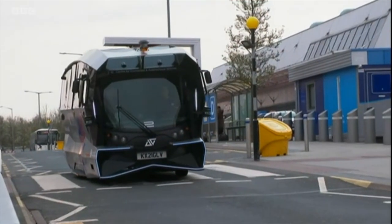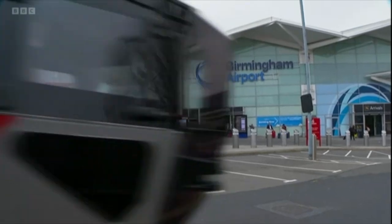No noise, no emissions, and no driver. On its first day on duty at the airport, passengers on board the auto shuttle included the leader of Solihull Council. This is just another piece of the jigsaw.